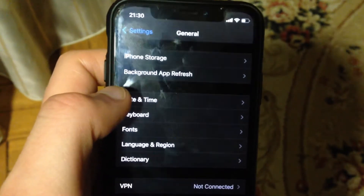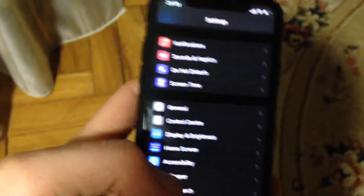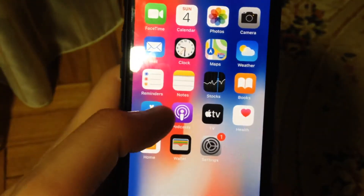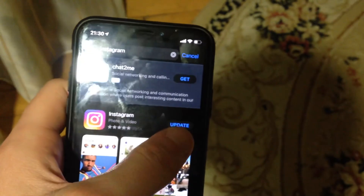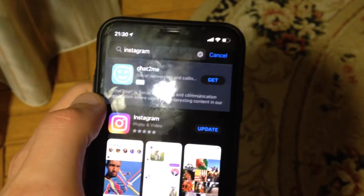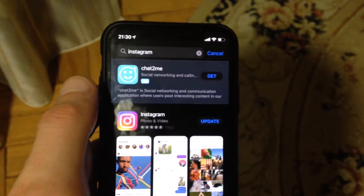If that doesn't help, you can also try another way — just try to update your Instagram app. Go to the App Store, go to the Search tab, type Instagram, and if you see an Update button instead of Open, just tap on Update. It will successfully update your Instagram to the latest version.